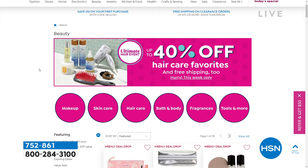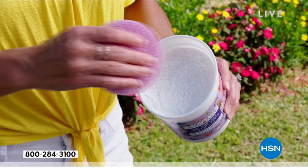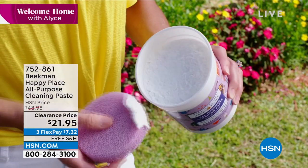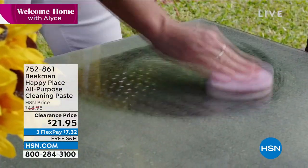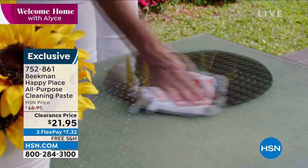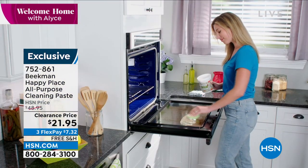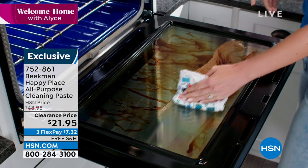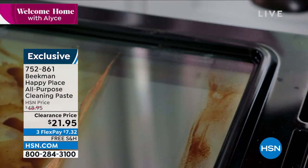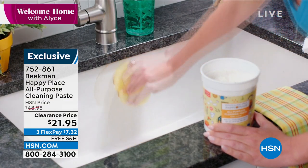Another knockout clearance price is coming up. This whole hour really is clearance items — remember, when you hit $75 in your cart on clearance items, we ship everything to you for free. Let's talk about Beekman. I love Beekman — their Happy Place line is very popular here. I actually use a couple of their items: their laundry soap and their spray.